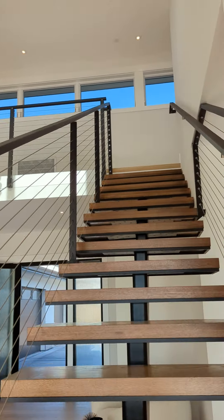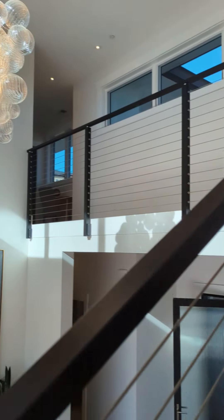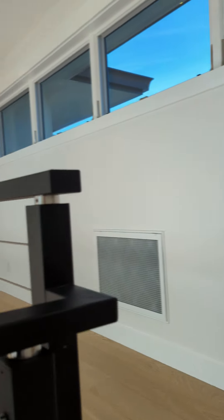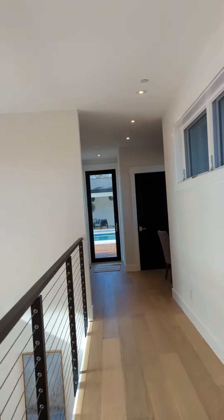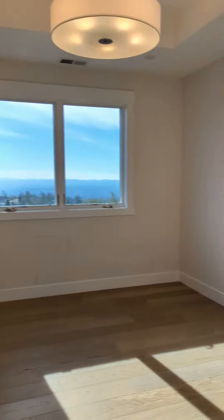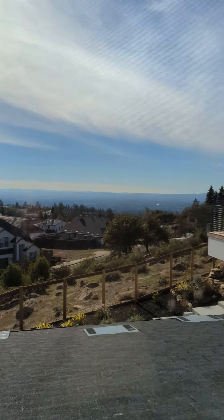Let's head upstairs to the primary. A little en-suite bedroom down here. Large walk-in closet with beautiful views, overlooking the valley.